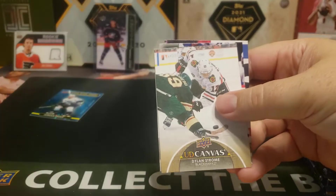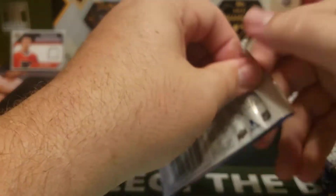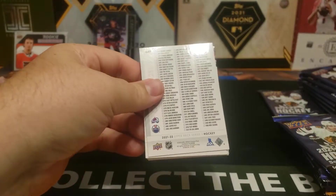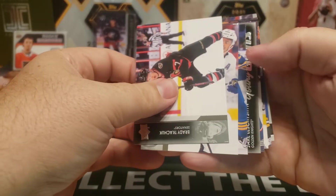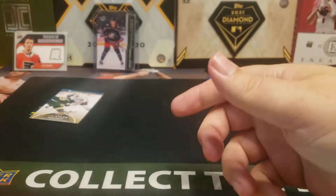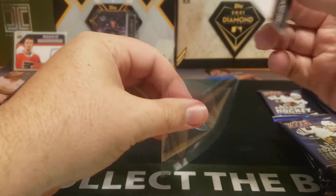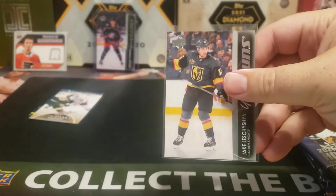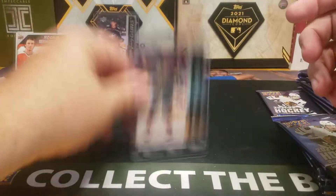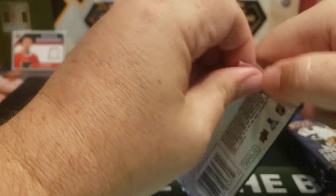Canvas for Dylan Strom. Young Guns — Jake LeShizan. Is that a decent one? I can't remember. I don't think so. Two Young Guns down, one to go.